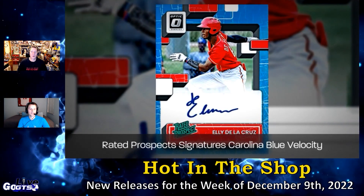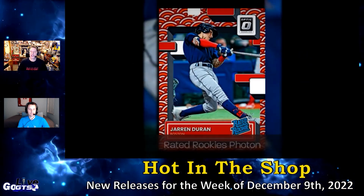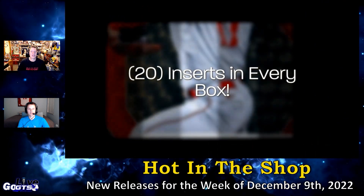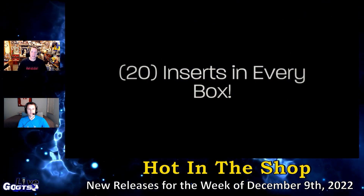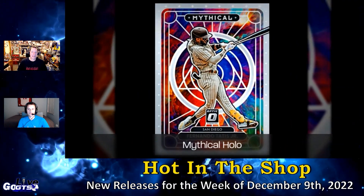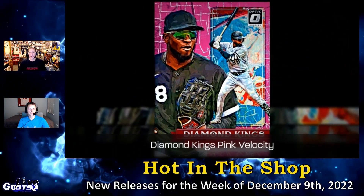With those 20 inserts, you're getting one per pack, and one prism every other pack, so there's nice diversity. In addition, each case is going to have two autograph hot boxes containing five autos, and two prism hot boxes containing 20 numbered parallels — so four hot boxes total.